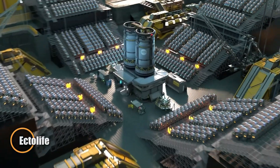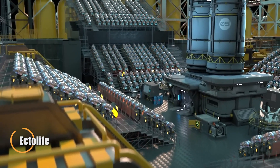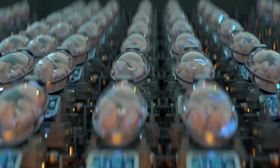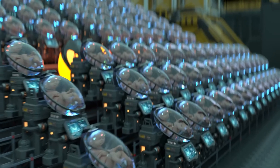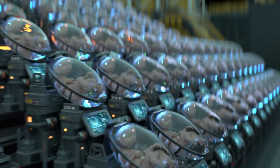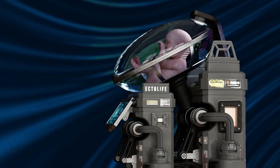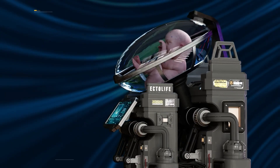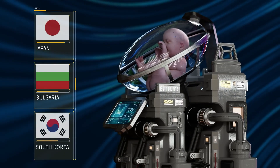Ectolife, a groundbreaking concept from Berlin-based science communicator Hashem El-Ghali, imagines a bold new era in human reproduction powered by artificial womb technology. At its core, Ectolife centers around advanced bioreactors known as growth pods, which replicate the conditions of a natural womb, supplying oxygen, nutrients, and removing waste to ensure optimal fetal development.